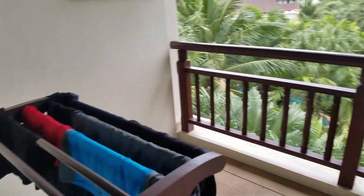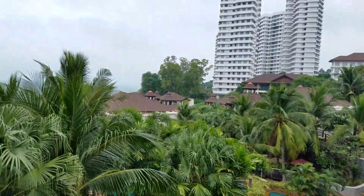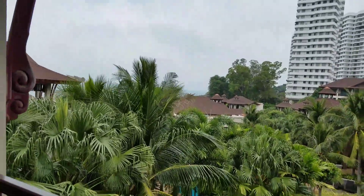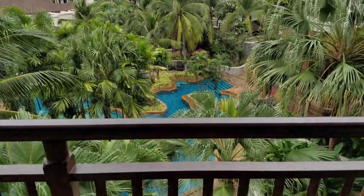This is the terrace. I was drying my clothes out here. This is the view — this is what they consider ocean view. You can see the ocean, but it's in the distance. But at least it's a really nice pool view.